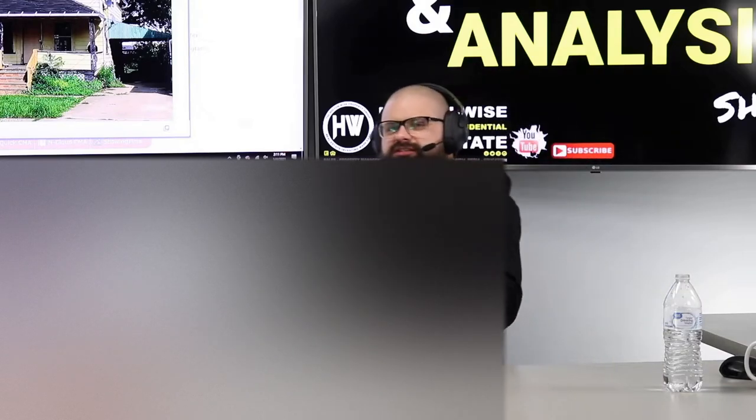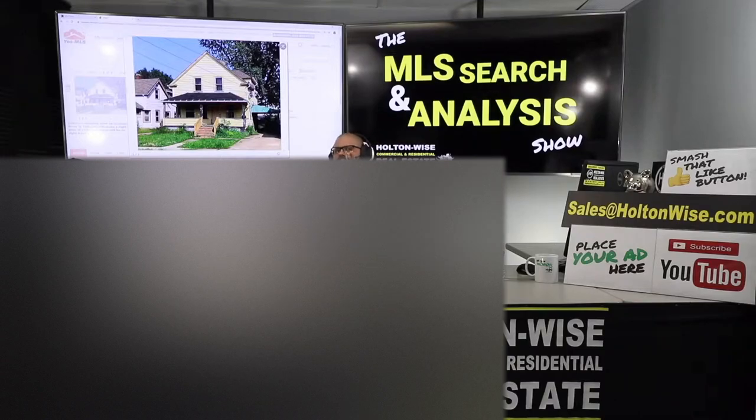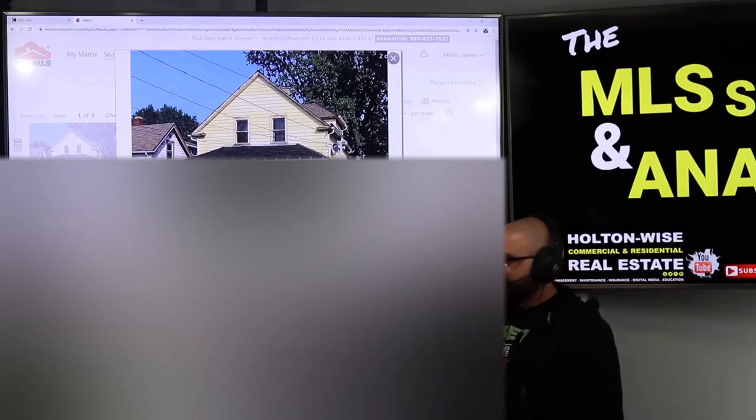I'm working with a brand new investor from Brooklyn, New York, and I'm going to show him how he can start his real estate portfolio by performing BRRR deals like this one.